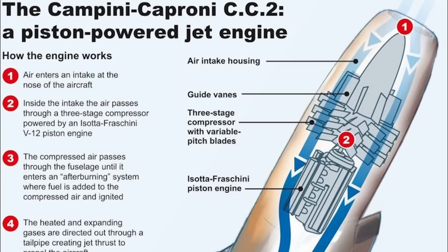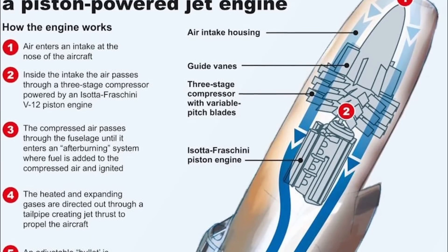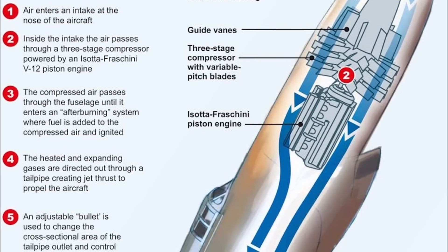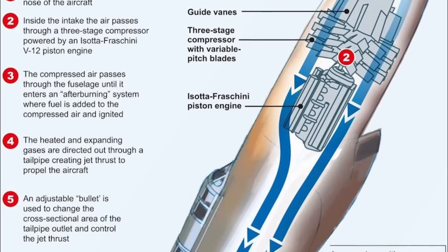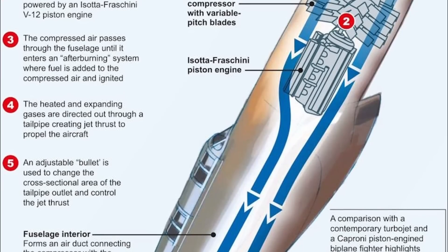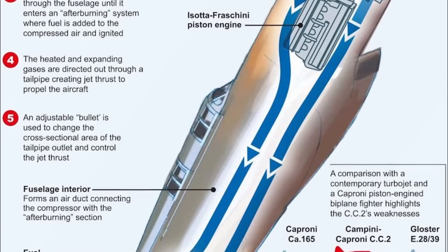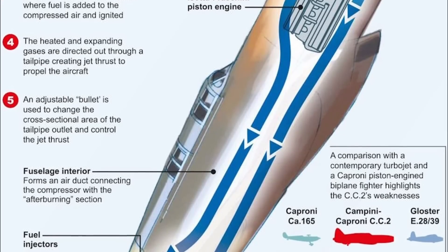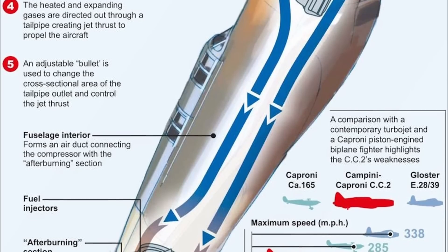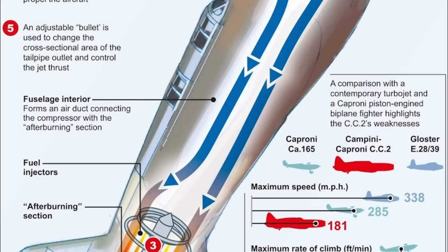The engine in the N1 featured a three-stage compressor located forward of the cockpit, which was driven by a 900-horsepower liquid-cooled Isotta Fraschini engine. Interestingly, the air from the compressor section was first used to help cool the piston engine before being reintroduced with the engine's exhaust gases, thus recovering most of the heat energy from the piston engine that would have otherwise been wasted. After the air was remixed, it was ducted to a ring-shaped burner that then injected fuel into the gas flow and ignited it, sending it toward the exhaust nozzle.